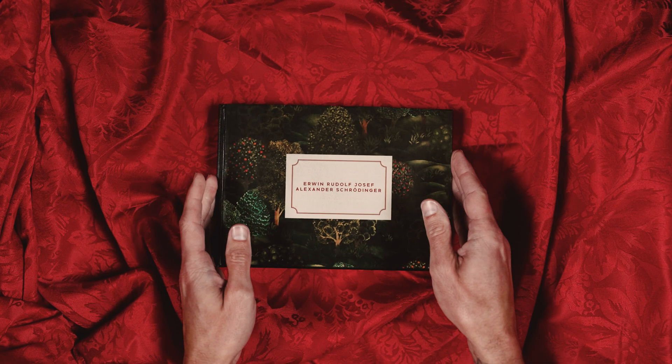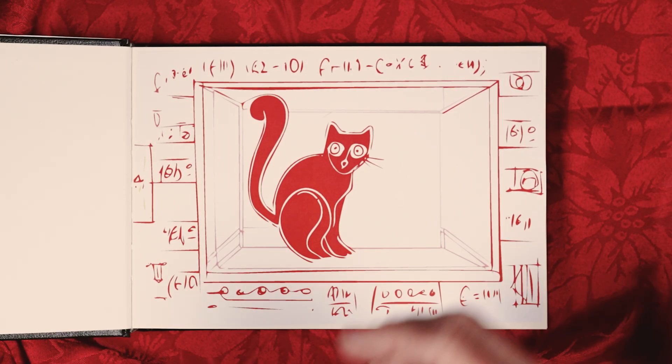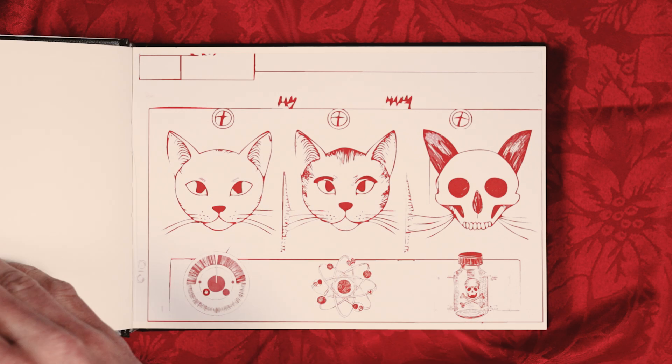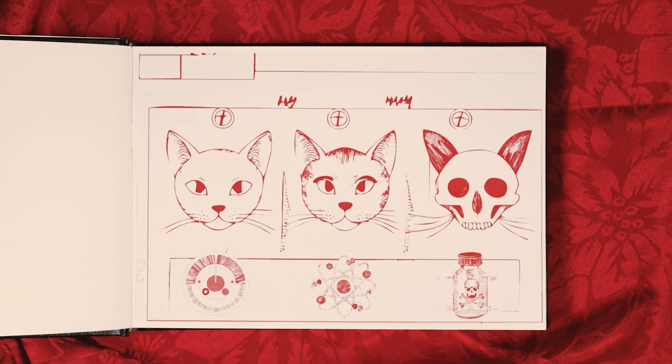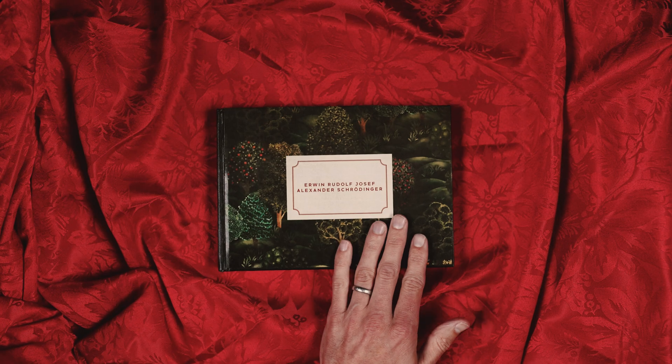There is a famous paradox devised by one of the founding fathers of quantum mechanics, Erwin Schrödinger. He imagines a cat placed in a sealed box. Its life is determined by random quantum events that may or may not happen, so it may or may not kill the cat, and we can't see inside the box to check how the cat is doing. Is the cat in a quantum superposition of being both dead and alive?